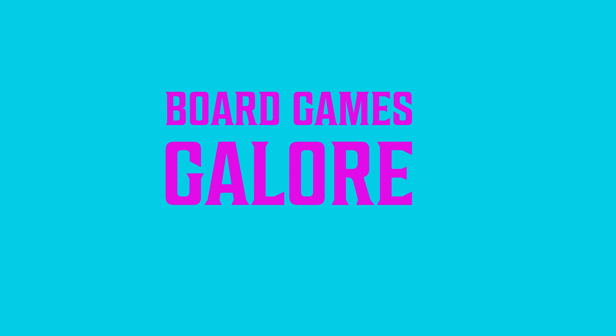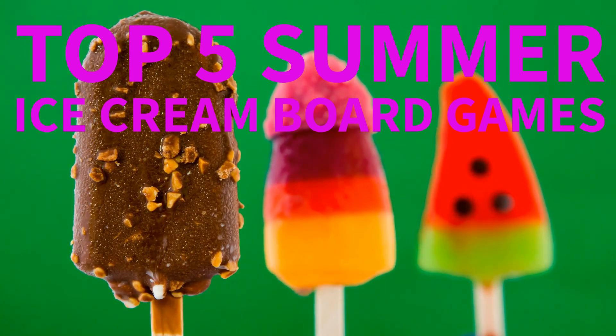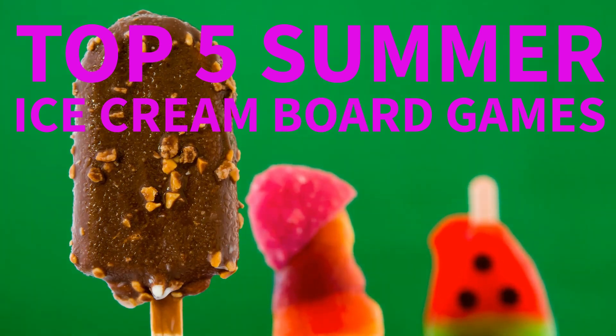Welcome back, fellow board game enthusiasts, to Board Game Galore. Today, we have a mouth-watering countdown of the top 5 ice cream-themed board games that will satisfy your gaming cravings. Get ready for a scooping good time.